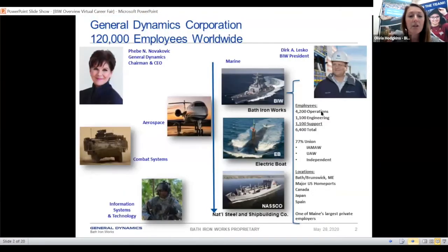Here's a little background on General Dynamics. We deal primarily with destroyers in the marine sector, but we also have aerospace, combat systems, information systems, and technology — we go kind of all over the place.